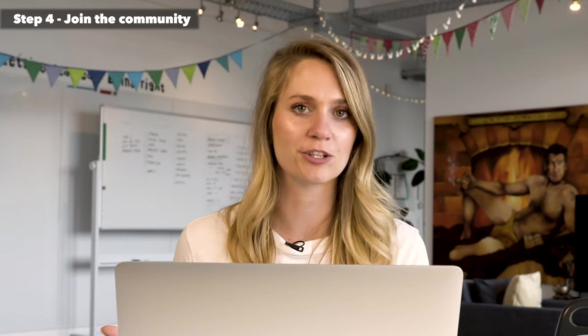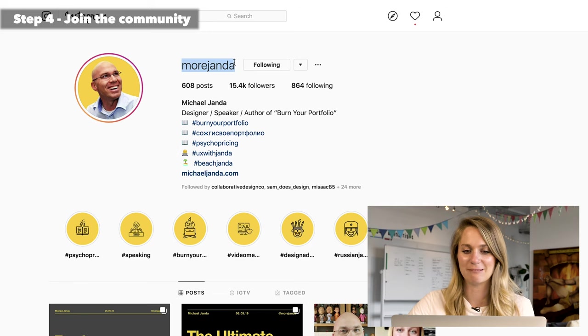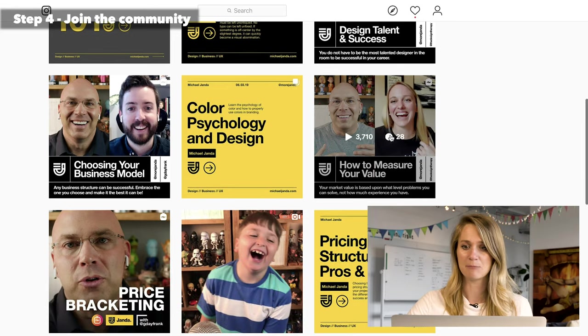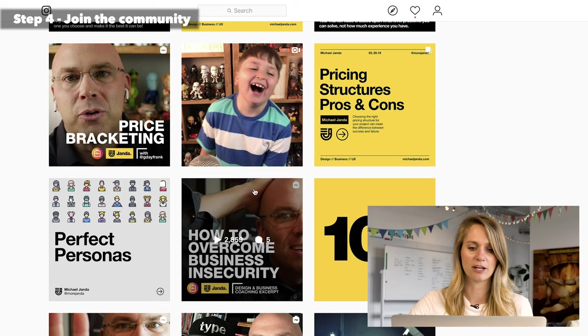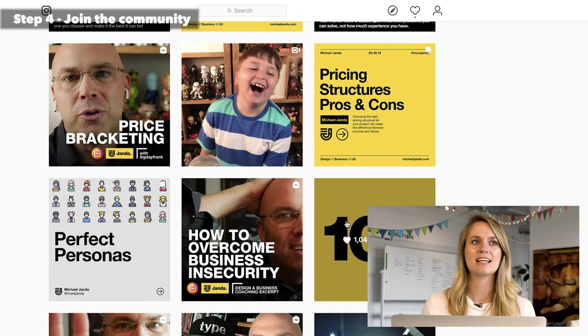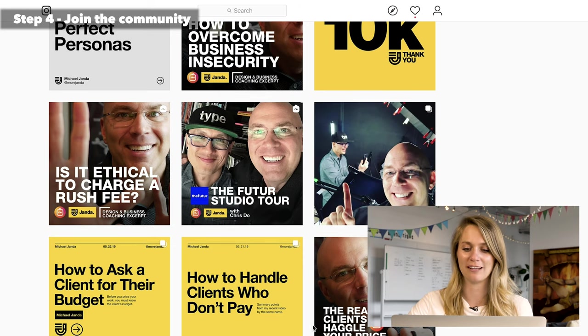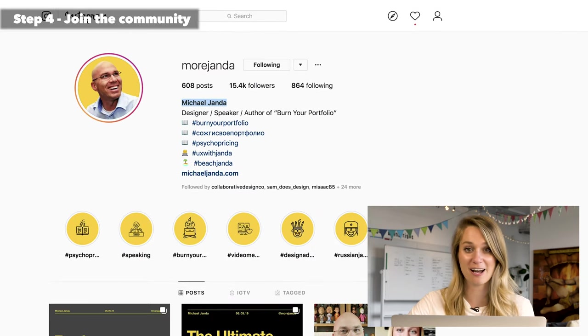On Instagram there's a real community feel — you can follow people, DM them, comment on their work, and ask questions. People are super open to having conversations, and the more conversations you're having, the faster you're going to learn. One account you should definitely follow is Moor Janda — this is Michael Janda, a designer, speaker, and author of 'Burn Your Portfolio.' He has super tangible advice, talks to people in the industry, and covers the business and design strategy behind design. He's very friendly and open for a chat.